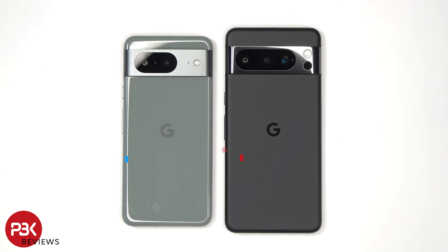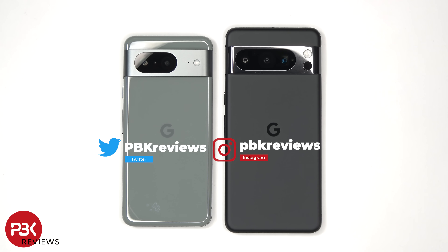This is the Google Pixel 8 and Pixel 8 Pro Geekbench 6 and 3DMark benchmark tests.